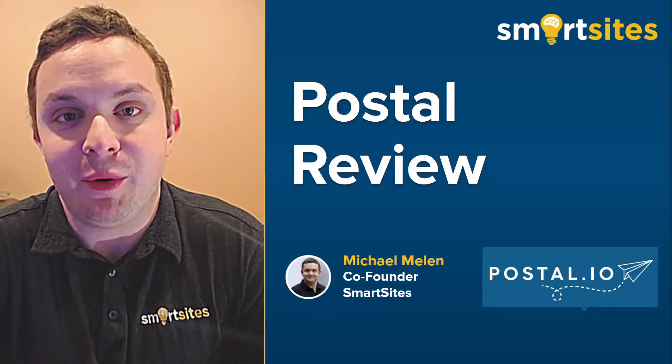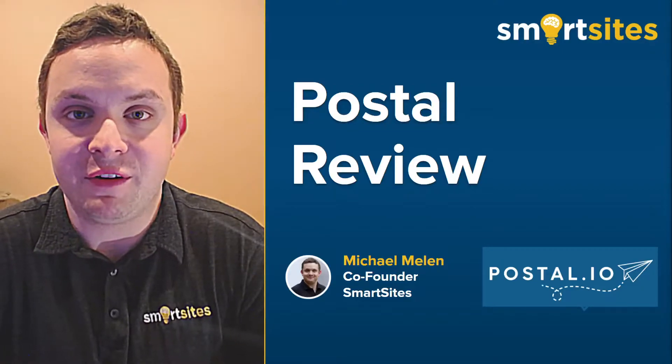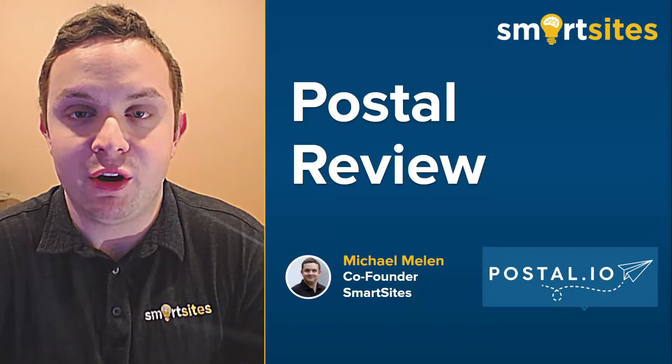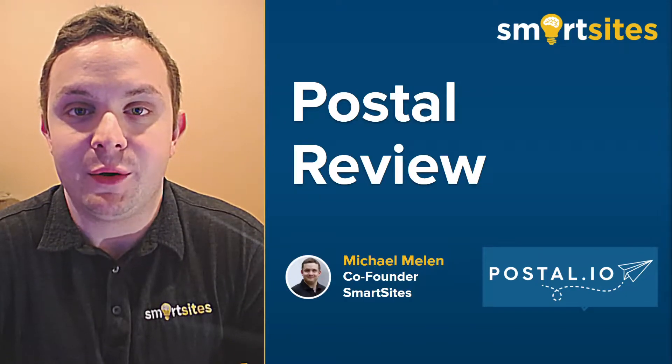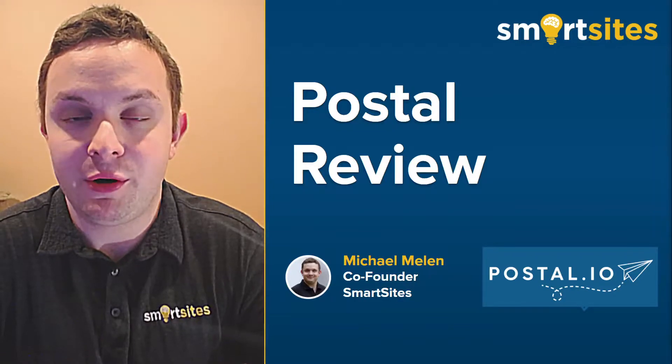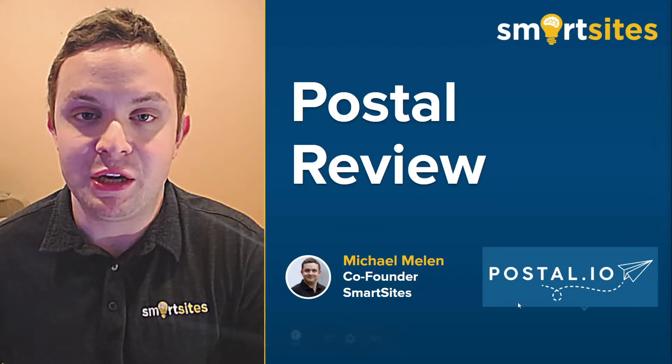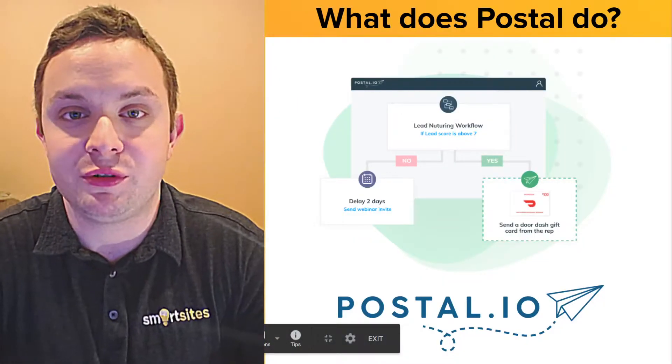In this video I'm going to give a brief introduction and review of Postal, which is a direct mail and gifting automation software. Postal is a SmartSites partner and the SmartSites choice for direct mail automation. So what does Postal do?